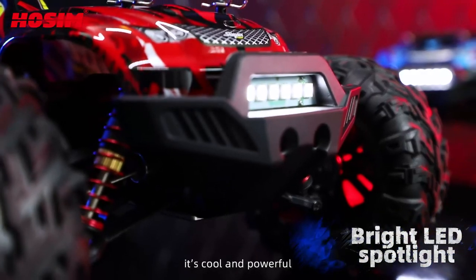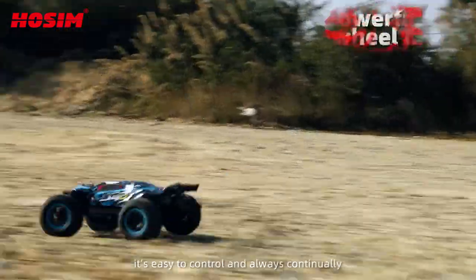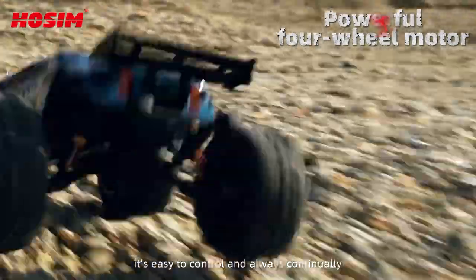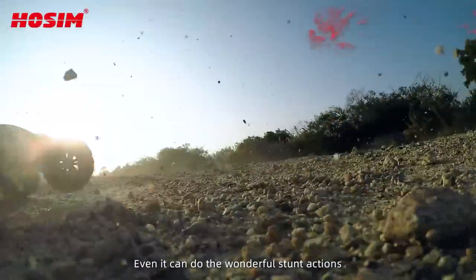It's cool and powerful. With the 2.4G remote control, it's easy to control and always continually moving racing forward. Even it can do the wonderful stunt actions.